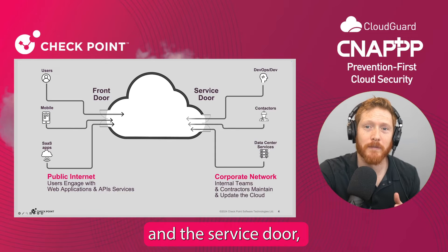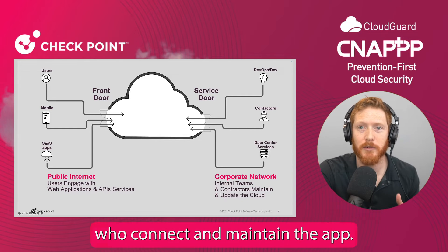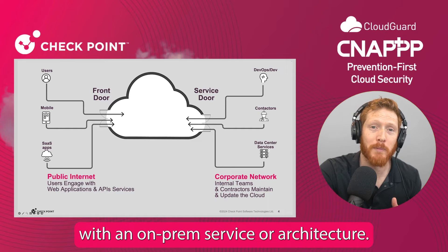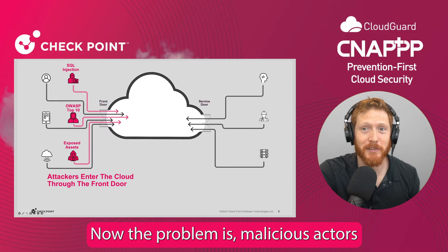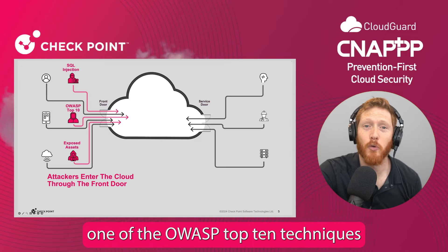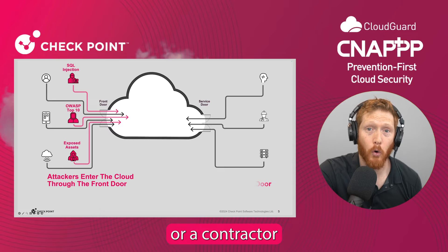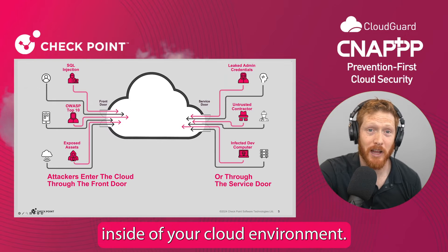In the service door, this faces my corporate network. For instance, developers and contractors who connect and maintain the app, or it could be integrated with an on-prem service or architecture. Now, the problem is malicious actors also use these entry points. For example, an attacker can execute one of the OWASP top 10 techniques to breach through the front door, or a contractor could use their credentials for lateral movement inside of your cloud environment.